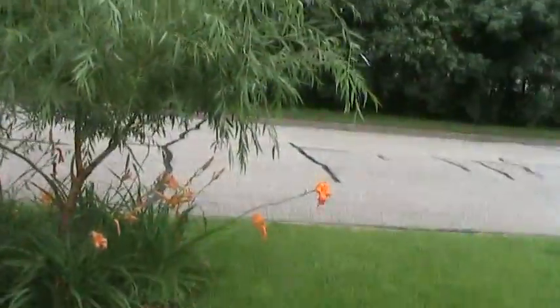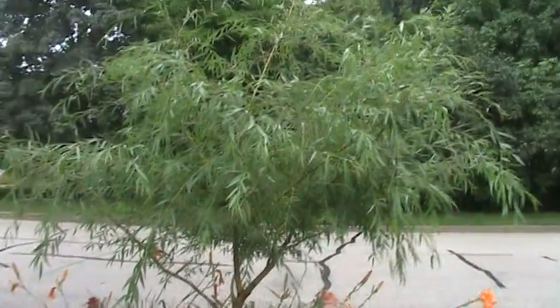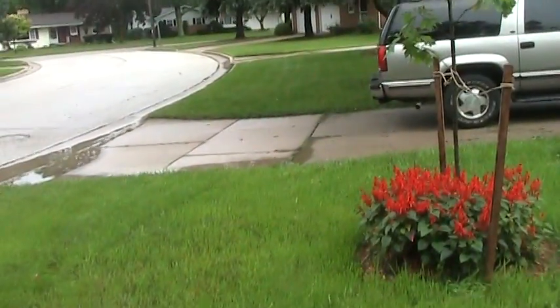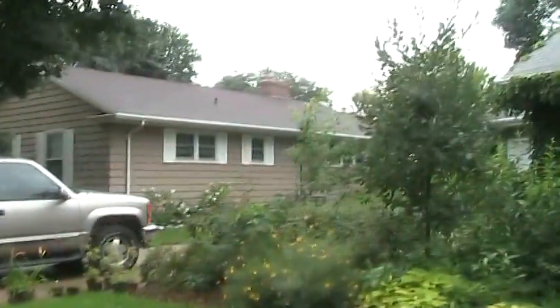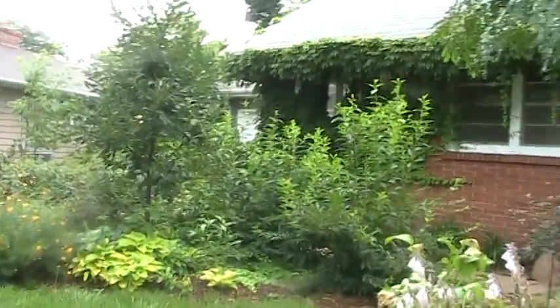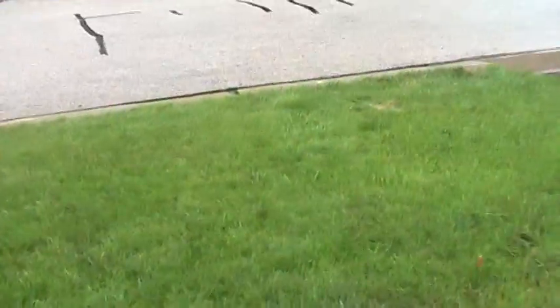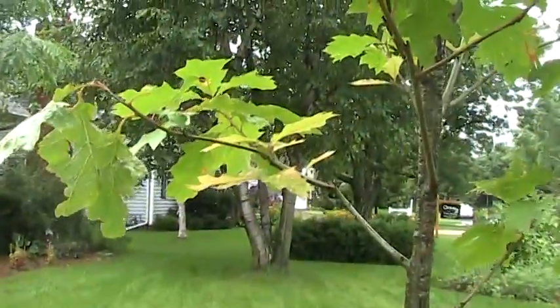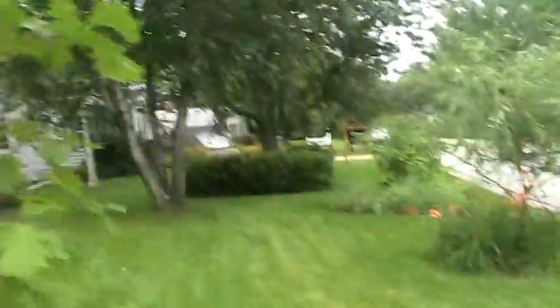Our front yard is definitely — look at the elevation here — significantly raised compared to the neighbors on that side, and even over here I think we're actually higher than their front yard. But then if you look in the back, we have a significant drop off — probably almost a foot from their main backyard level down to where our backyard level is. So there's not really any standing water anywhere here in the front yard, which is good. It'll probably be fine for the oak. Those leaves are yellowing a little bit, but I think that's going to be fine.